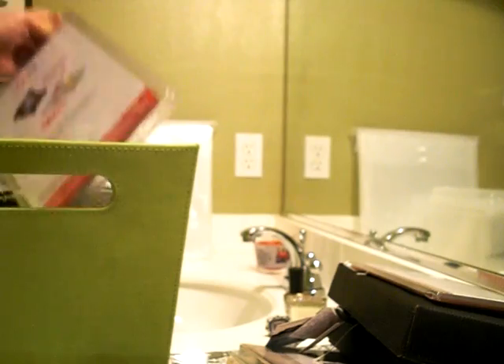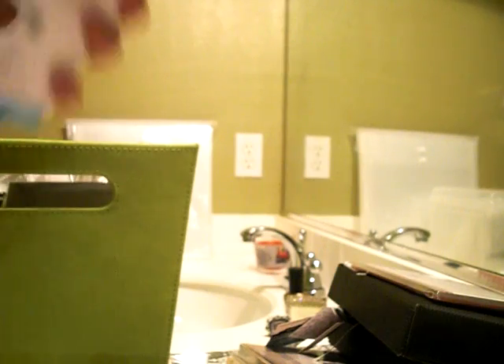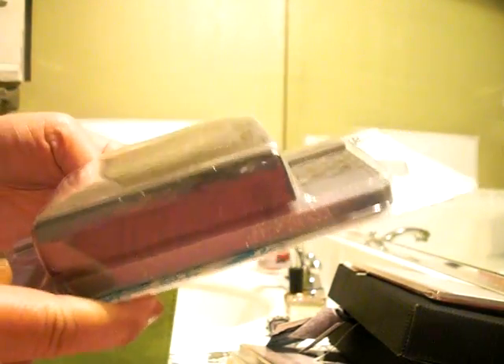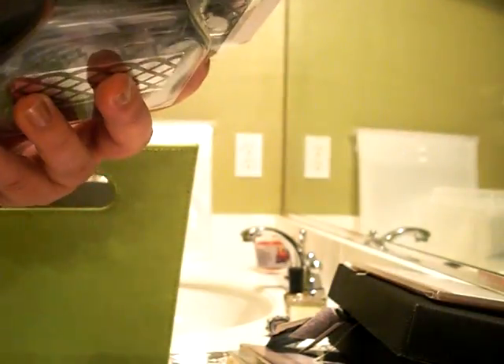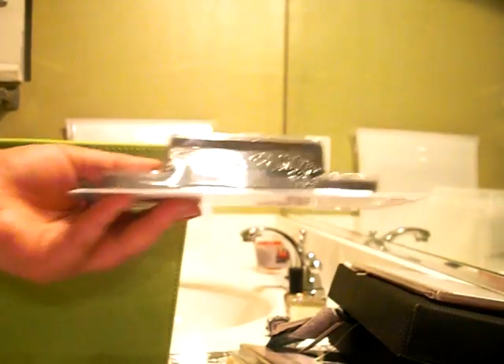I just got the decorative strip and then an extra — the regular cutting plates. Here's the third punch I was obsessing about — it's the EK Success Large Edger Punch, and this one is the Lattice Chain. So cute for cards.